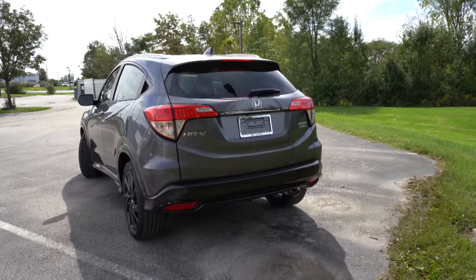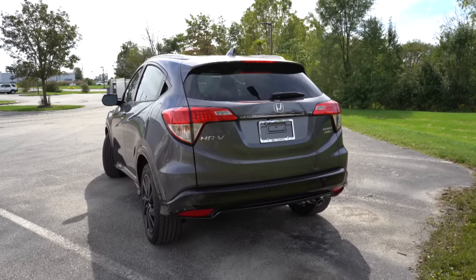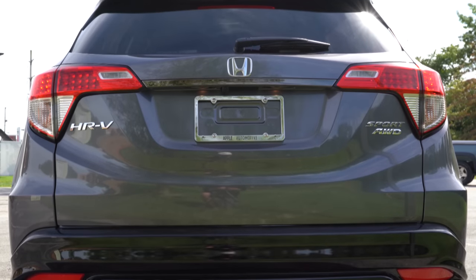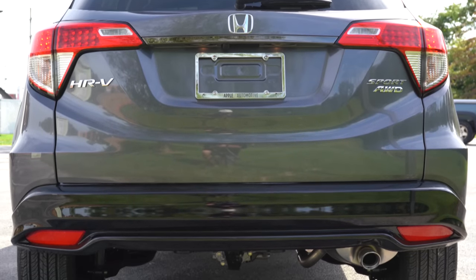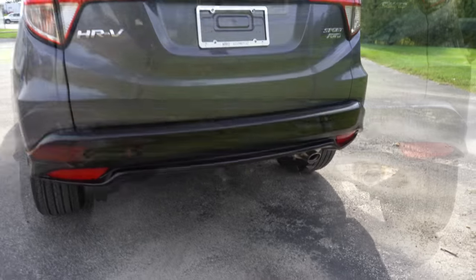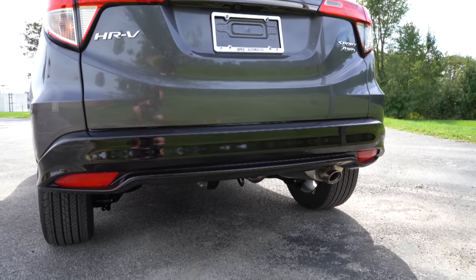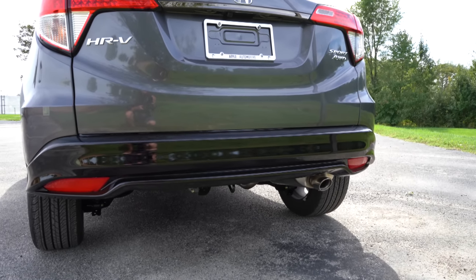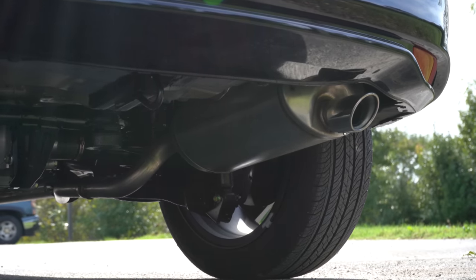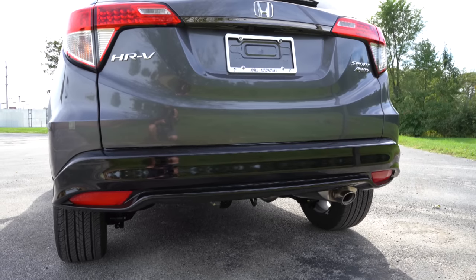Around to the back: starting up top there's a body-colored shark fin antenna, just below that a rear spoiler with integrated brake light, and just below that a rear window wiper. LED taillights come standard for every single trim level across the board. You will get all-wheel-drive badging on the right if you go with that configuration. Just underneath everything there is a gloss black rear bumper specific to the Sport, and a single exhaust outlet with a chrome tip if you go with the Sport trim level and up — no chrome tip on the LX.